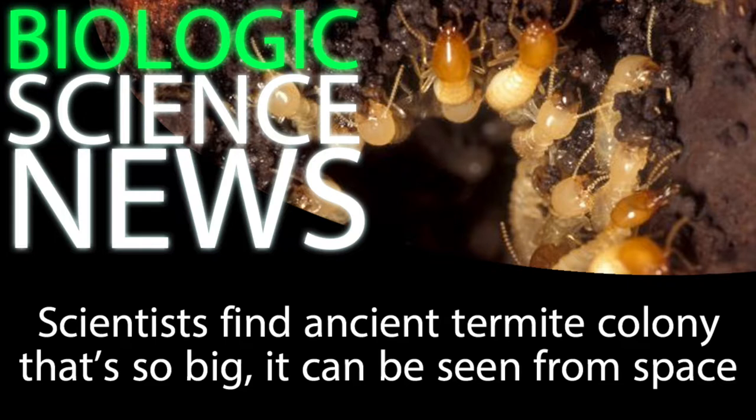Well, the thing is, they're really large piles of dirt. These Brazilian termite mounds are unusually large — 2.5 meters tall and 9 meters wide at the base. This is indicative of a really big underground nest.